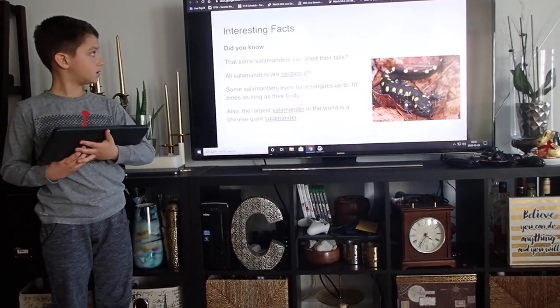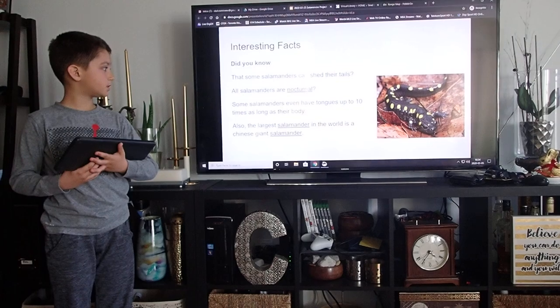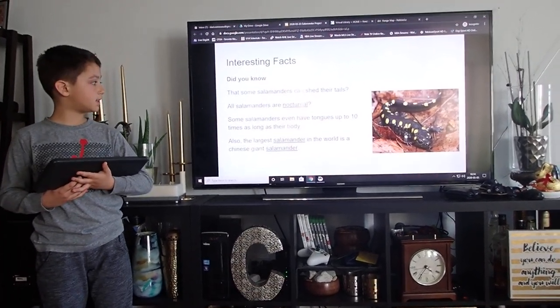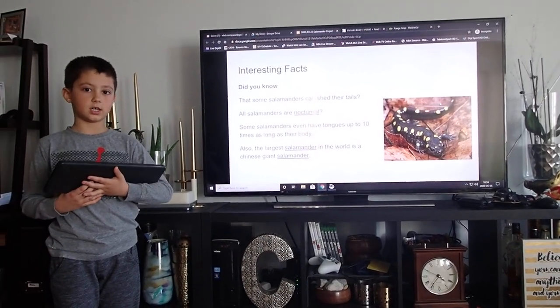Interesting facts. Did you know that some salamanders can shed their tails? Some salamanders even have tongues up to ten times as long as their body. Also, the largest salamander in the world is the Chinese giant salamander.